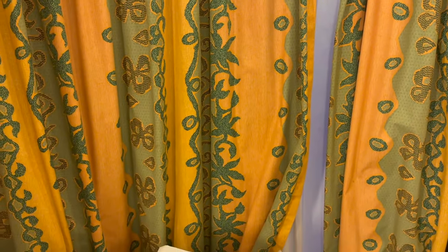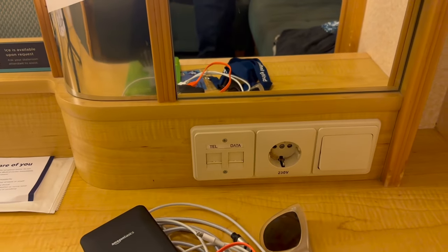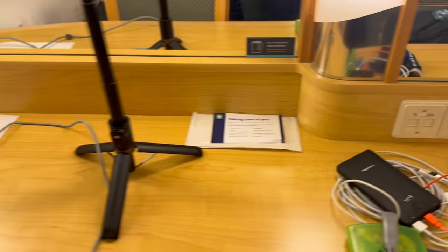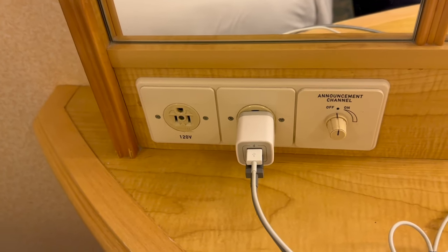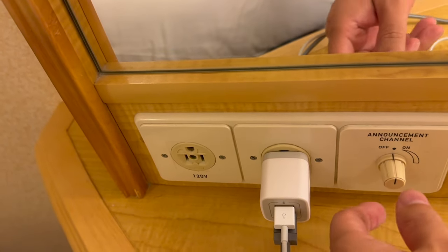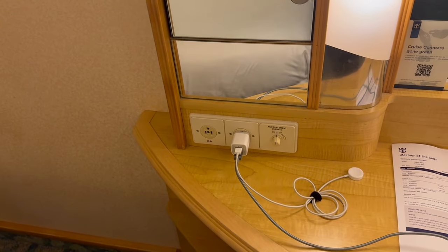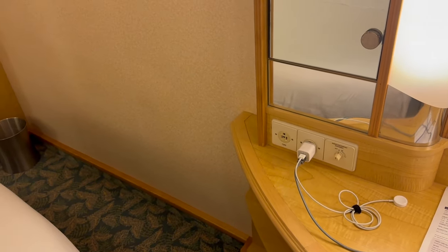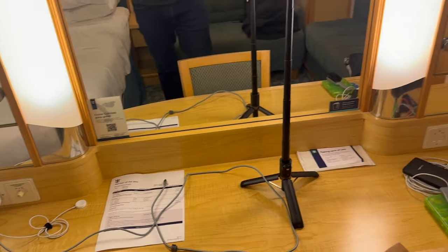We chose this room because it's very close to the elevator, and that has worked out pretty conveniently for us. As far as power outlets — you've got a European-style one over here, and then two American 110/120-volt outlets here. This is the way you control the announcements in the room, though I didn't find that it worked. The main announcements were made out in the hallway, and anything super critical was made throughout the whole ship.